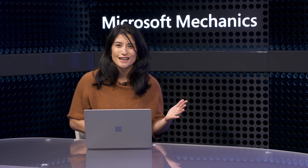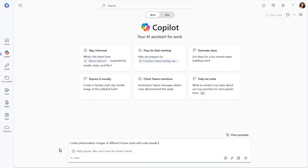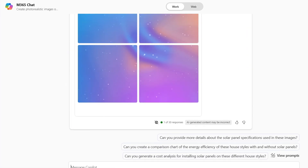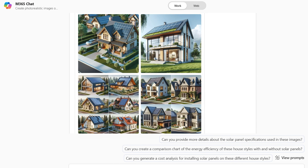Beyond text, you can also quickly create visual content — which is great if you're someone with great ideas but not necessarily a creative talent, or maybe you just don't have the time. Microsoft 365 Copilot in Work Mode creates custom-generated images, so you can quickly generate suitable images for your social media campaigns or website. These examples provide a really good taste of what you can do to use Microsoft 365 Copilot for business functions like sales, business analysis, and marketing.